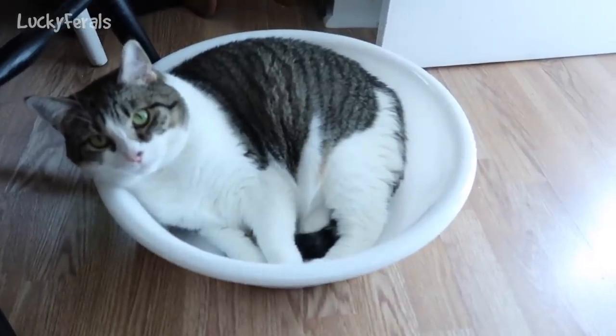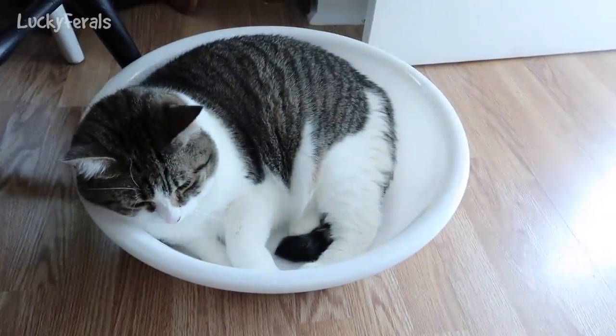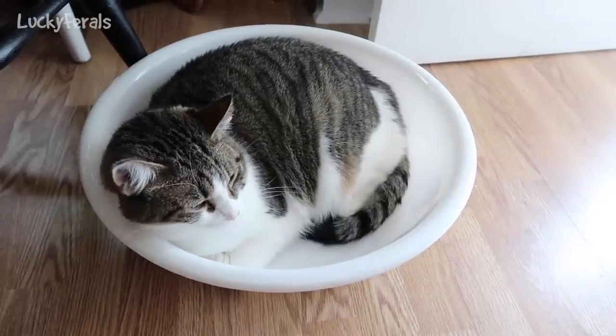It is now 11:45 a.m. and Stella is still laying in this plastic tub. She loves it. She says it's hers now.